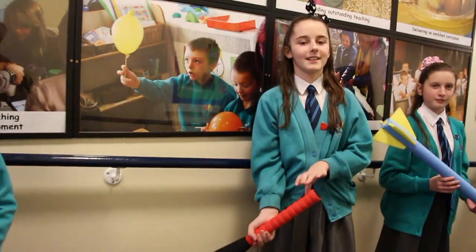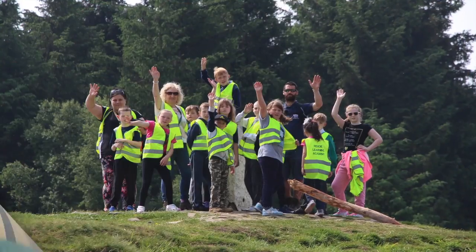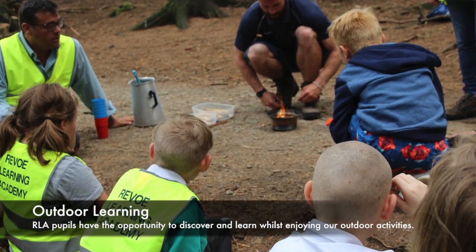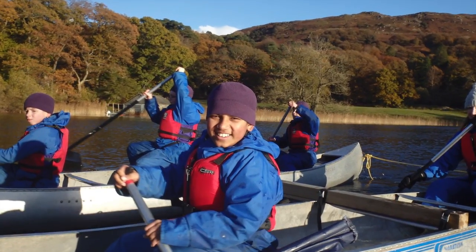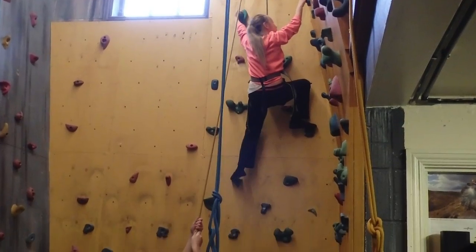Here at Rebel we have a wide selection of clubs — for example, karate, rounders and cricket, athletics, football and tag rugby. We all have the opportunity to participate in after school clubs and also at Children's University.